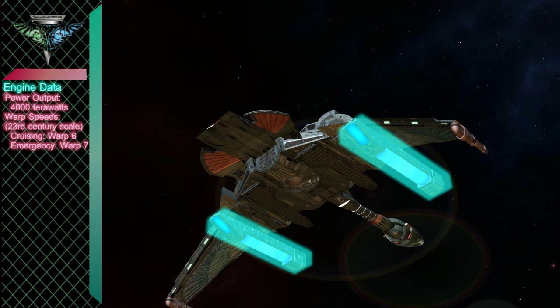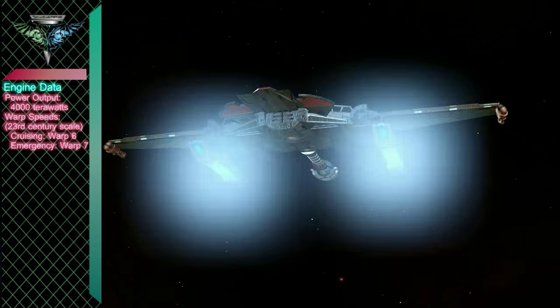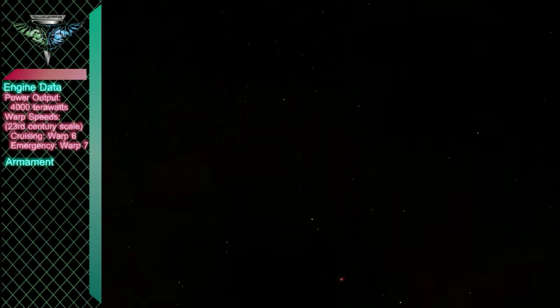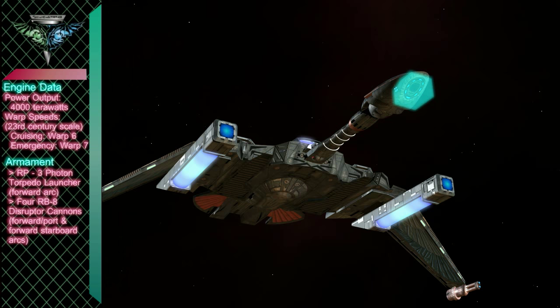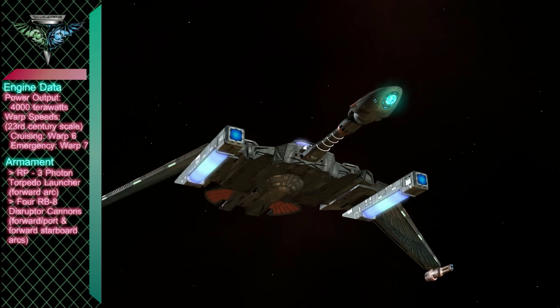Thanks to propulsion advances, these ships' performance at warp can match that of most of our adversaries. This is one of the first warbirds to use photon torpedoes, rather than the heavier and more costly plasma torpedoes.